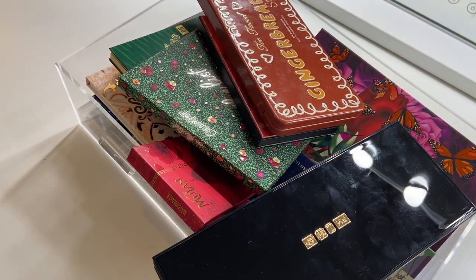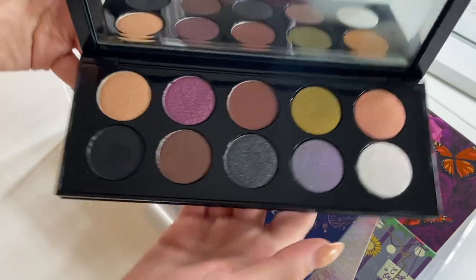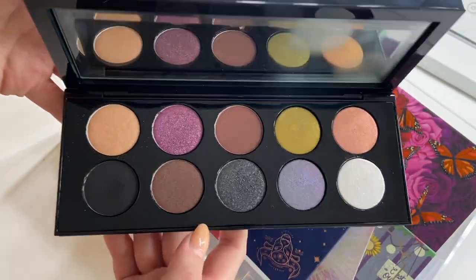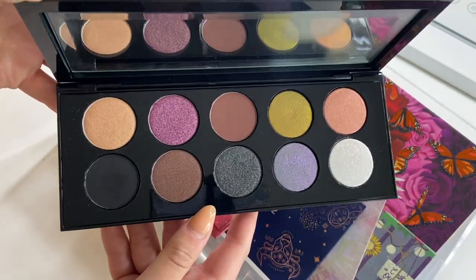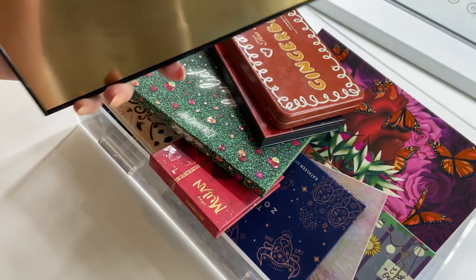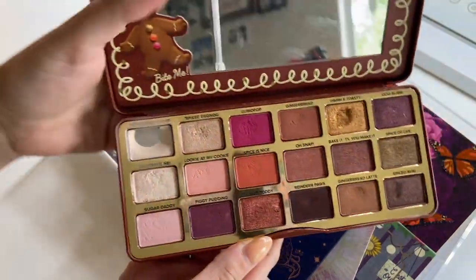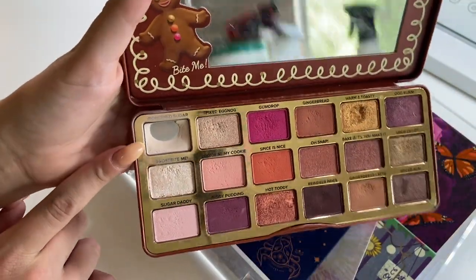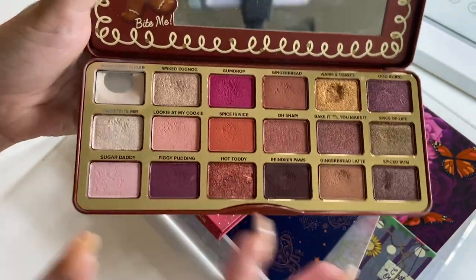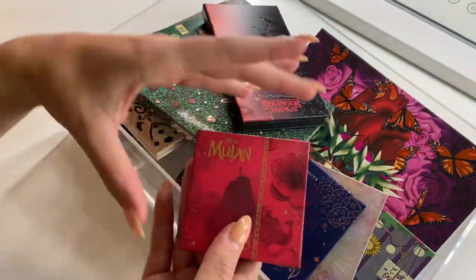Let's go ahead and start with the bottom, the main drawer — I usually keep my palettes in this one. Starting off, the first palette I have is the Subversive by Pat McGrath. This is actually what I used on my eye look today and I really liked it, so I'm debating keeping this in my everyday drawer. I have my Too Faced Gingerbread Spice Palette. I'm trying to use up the powdered sugar shade in here, so I think I'm going to keep this in my everyday drawer as well for now.